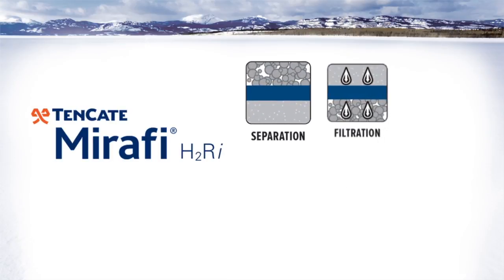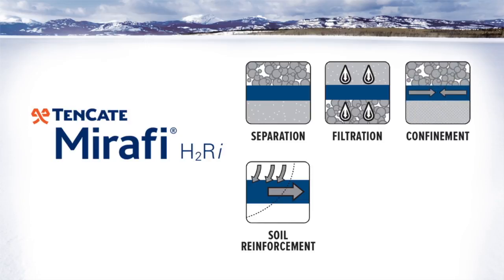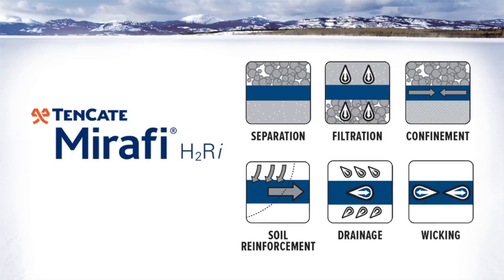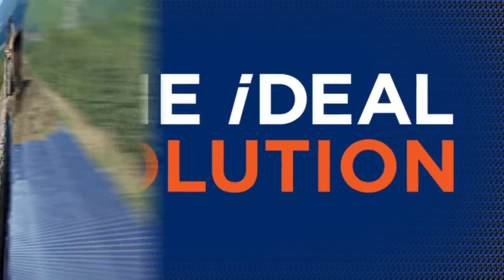Mirify H2RI combines separation, filtration, soil reinforcement, confinement, and drainage, with the unique ability to wick water through the geosynthetic, making it the ideal solution for projects with heaving soils.